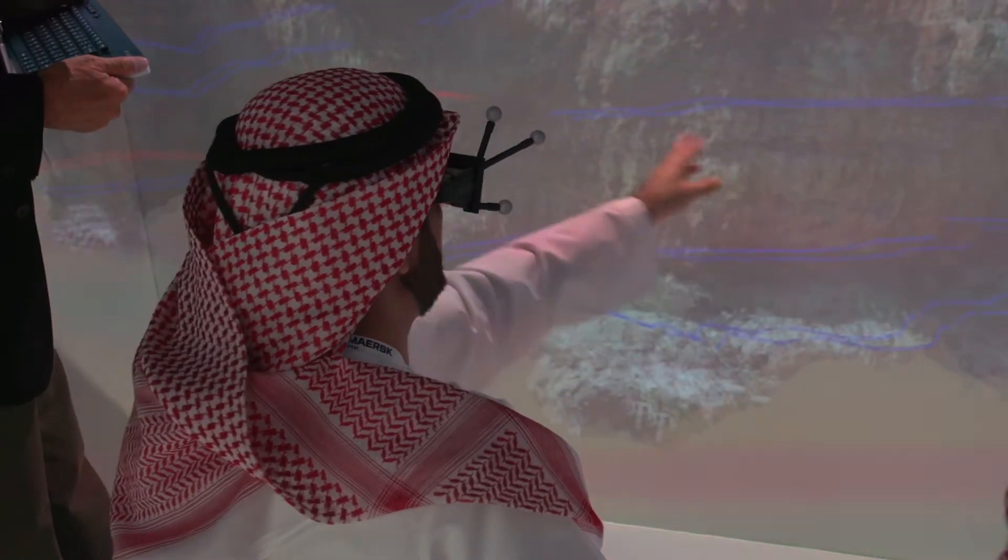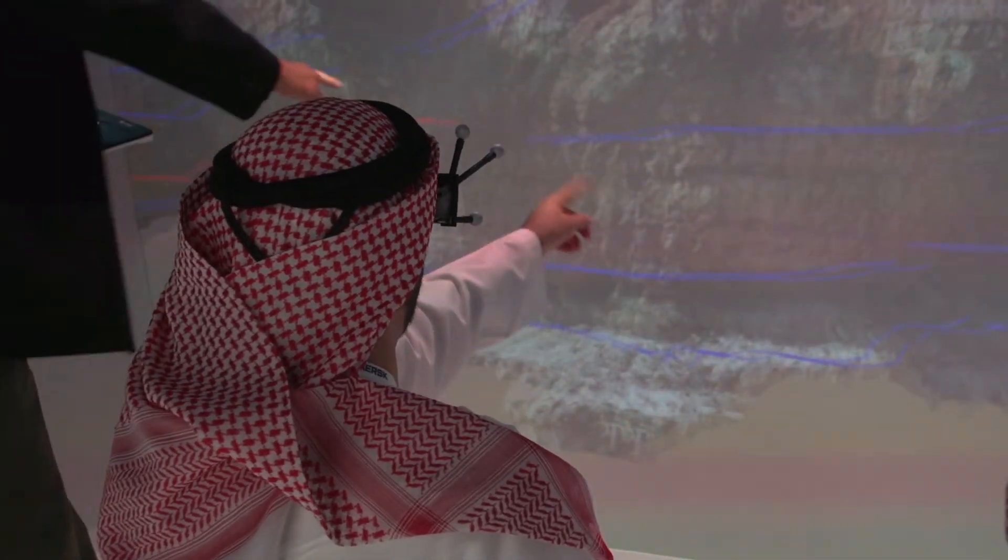In this case, the geologists have scanned a rock outcrop in the UAE called the Hanging Gardens, and it's a famous analogue to how the subsurface looks in Qatar. What they can do is bring the rock outcrop back into the office or into the training room, so they can either analyze it or teach new students how to interpret the data.